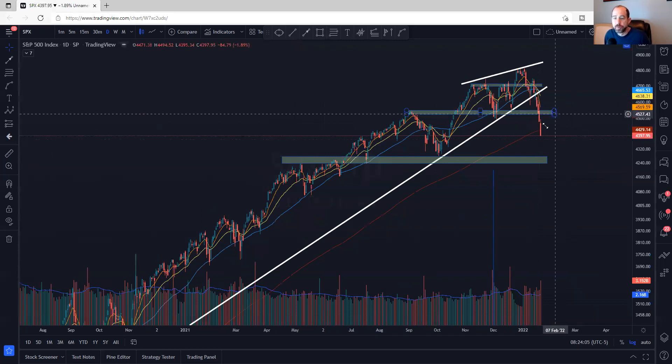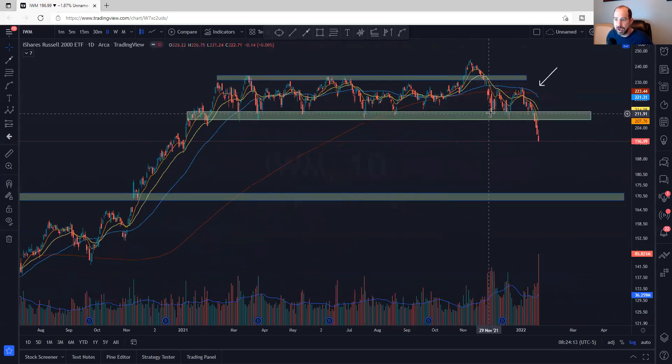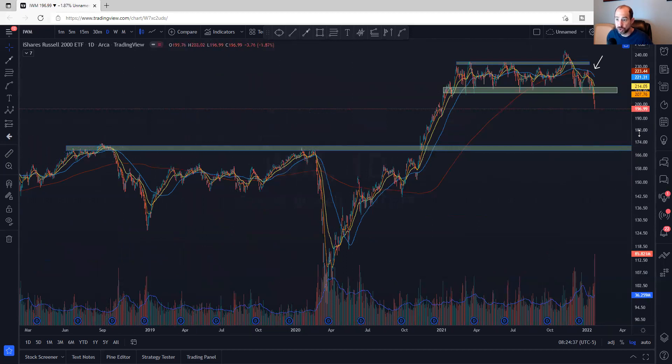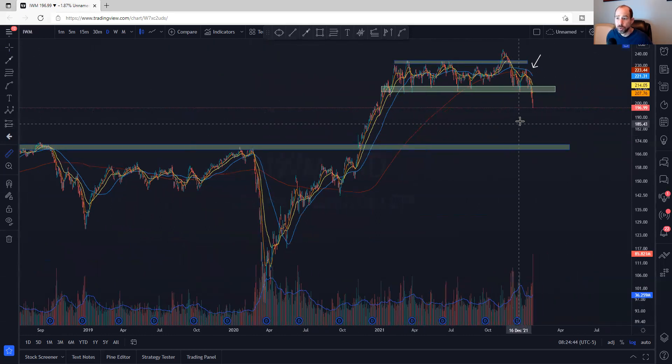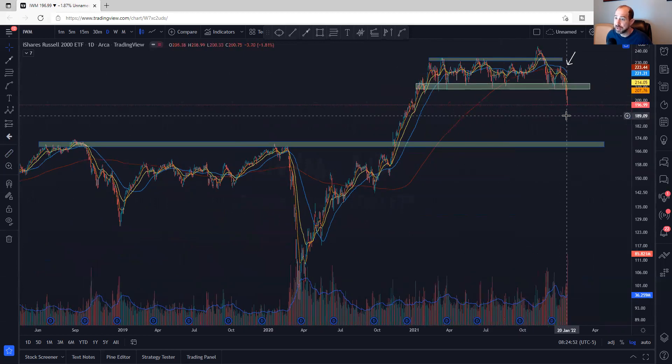On IWM, there is not much volume from back here to give this any type of support until it gets to about the 171-ish area. On the small caps that's another 12 to 13% lower. This is the area that has been resistant, so it should turn to support — that's the expectation at the 171-ish level. It's a long ways down — 14 to 15% or so. Just be careful in the small caps. It is leading the way lower — absolute carnage. I'm hoping most of you are in cash once you saw it break down.